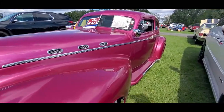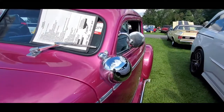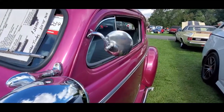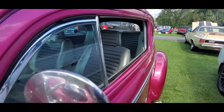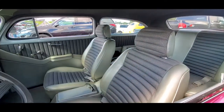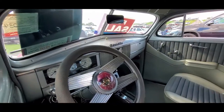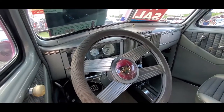Two-door sedan. The fake side pipes. Of course, it's got the dummy lights. It's got a three-inch chop, four-inch suspension drop. What an interior. I like the way they kept the original horn there.